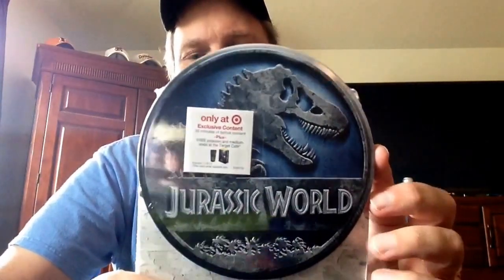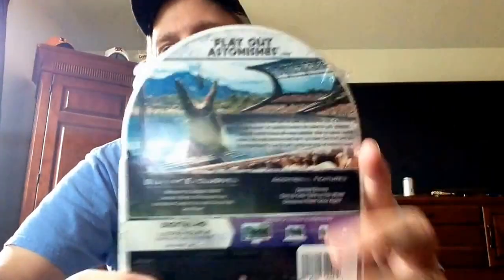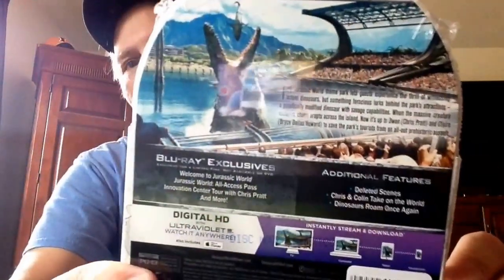I got this at Target, and with it you also get free popcorn and a medium Coke at the Target cafe, so that's about three bucks worth of stuff, which is not bad. I did it before years ago on another movie. Here's the back. I saw this movie in theaters — it's not as good as the first one, but it's better than all the other ones. It's a good popcorn-type movie. The public was satisfied too — it's been the biggest grossing movie of the year, though that may change after December 18th when Star Wars opens.